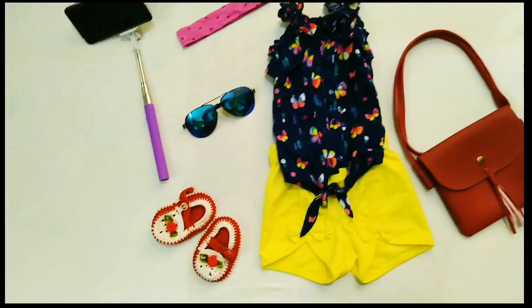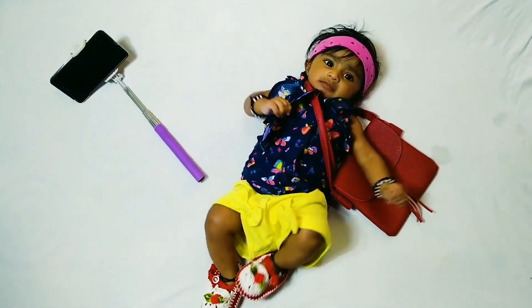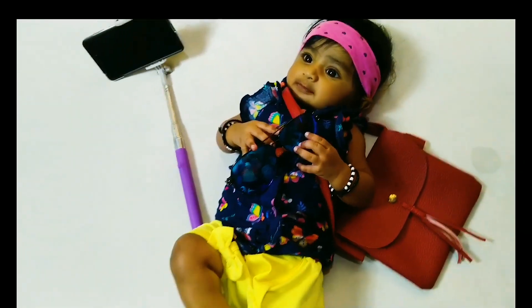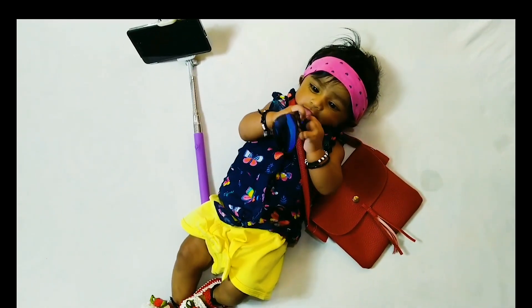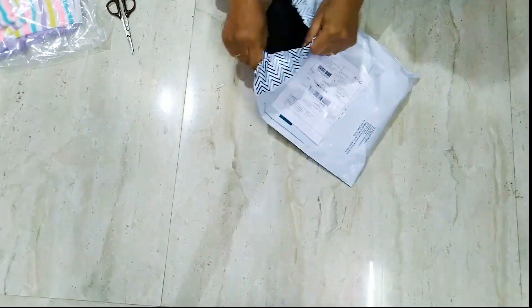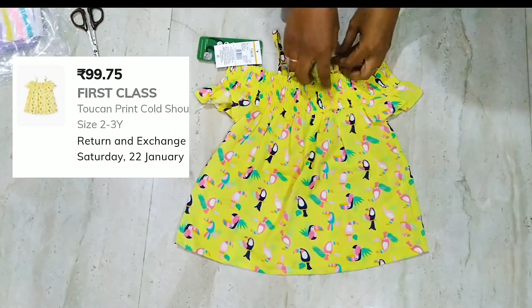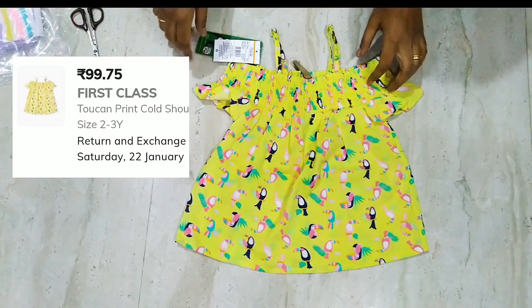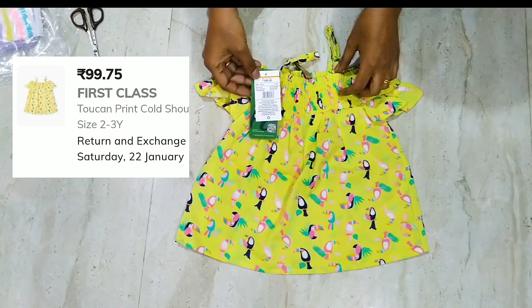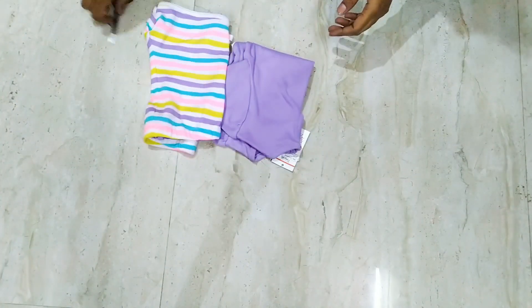These are the things which are required for the photoshoot. How is this styling? Do share your comments. This is a yellow cold shoulder top — the material is 100% cambric cotton. It is a nice yellow color and I really like this quality. This is the last product of this haul.